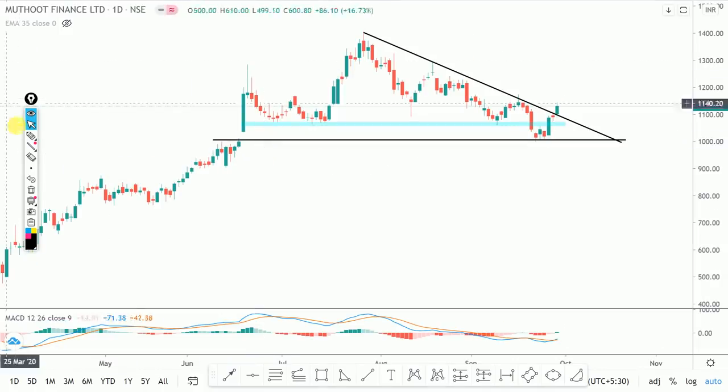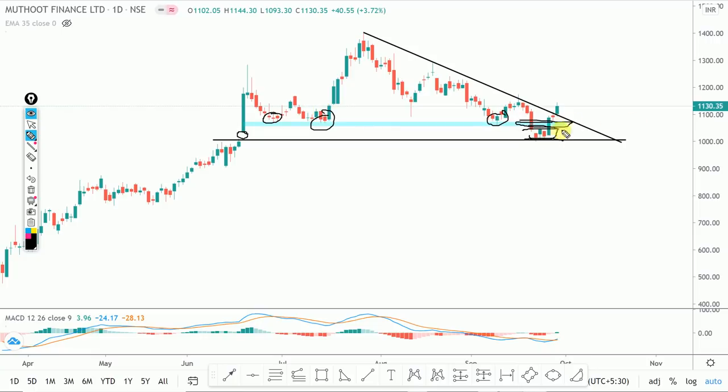Next is Muthoot Finance. There is a similar pattern. This was a gap, the gap filled here. This was a support, this was a support, and this is also a support — it just filled. I will not call it a breakdown. Now again when I draw a trend line — in a simple way, not making complex patterns like butterfly, flag and pole, or wedge — just looking at simple tops or resistance. You can see breakout, a strong move, a small halt, and then breakout again.